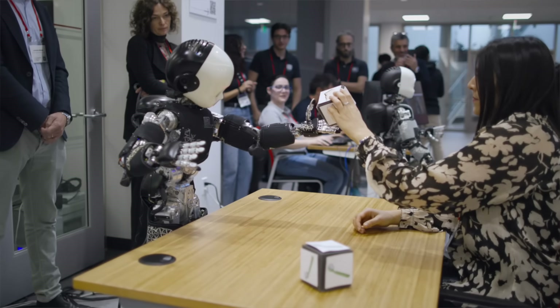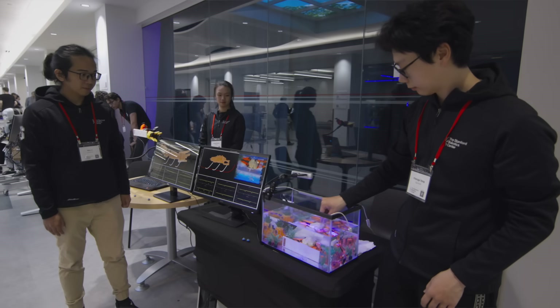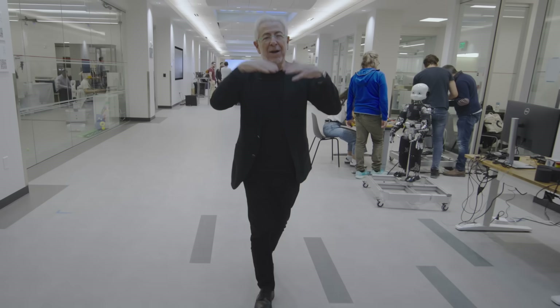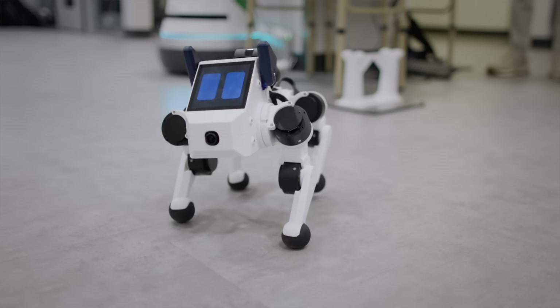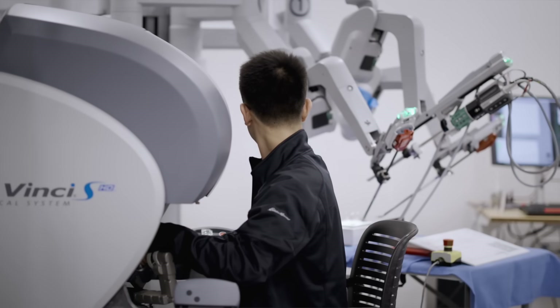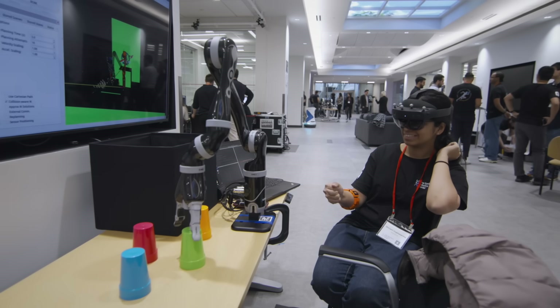Thank you again for being here with us as we are about to launch this new center. This is a new experiment in robotics, bringing everyone who is contributing to robotics at Stanford under one umbrella, with many ambitious and challenging projects. We are looking forward to a future where robotics will be there for us in the real world, for the planet, and for people.